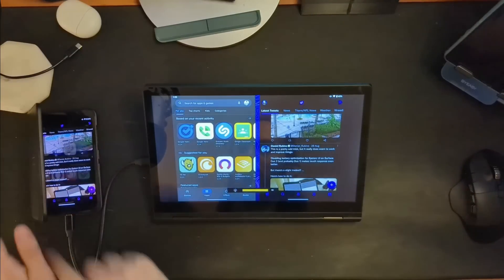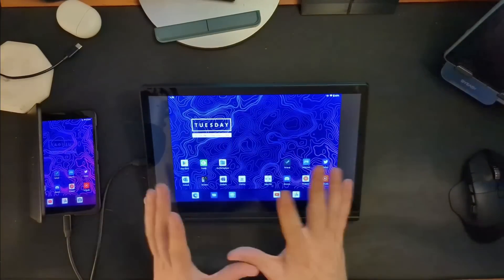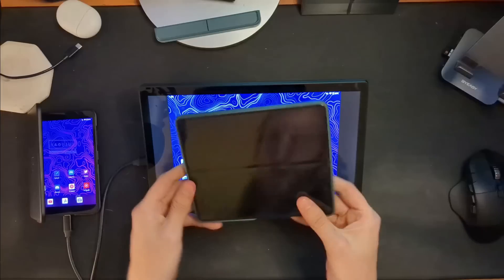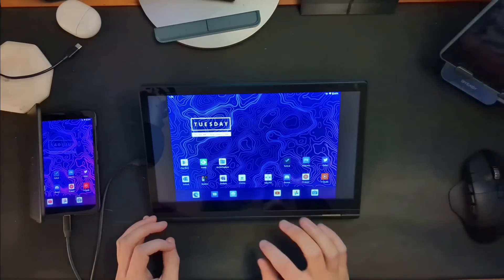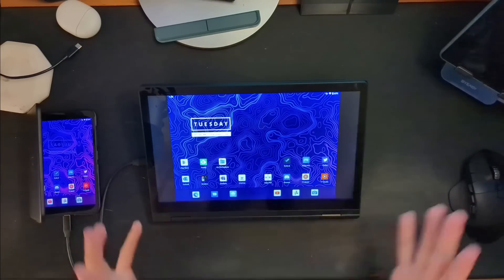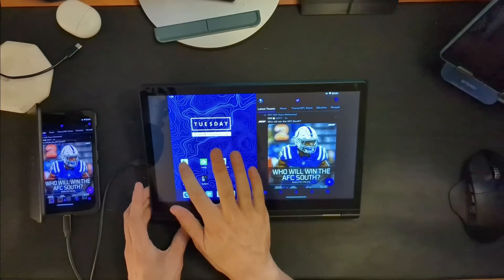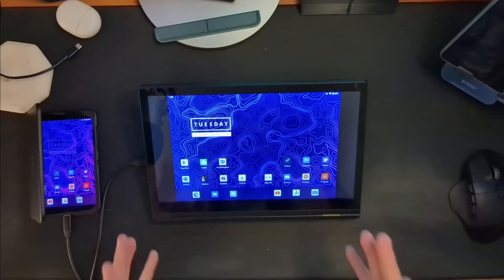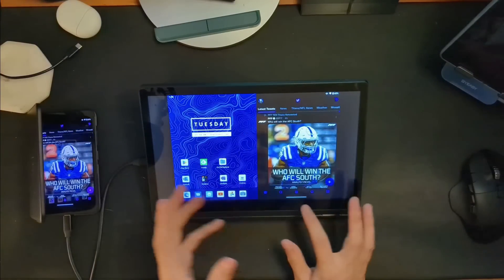So we have our Surface Duo 2 plugged in and just mirroring the screen. Imagine that this is our foldable device — we've opened it up and we're looking at our large display. It looks like one continuous display. However, there's no hinge there; it's just a tablet. But there's software that creates an invisible line down the middle. So if we launch Twitter, it's going to launch on one half of the screen. And if we launch the Play Store, it's going to launch on the other half — behaving exactly the same as if it were two displays. I can move an app from one partition, one space, to the other.